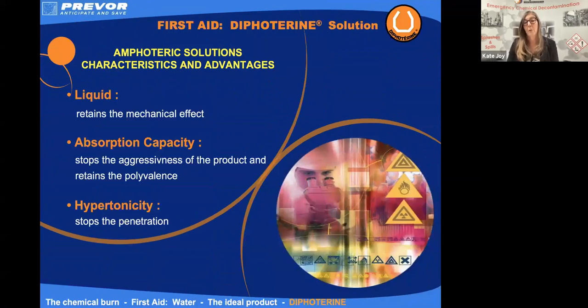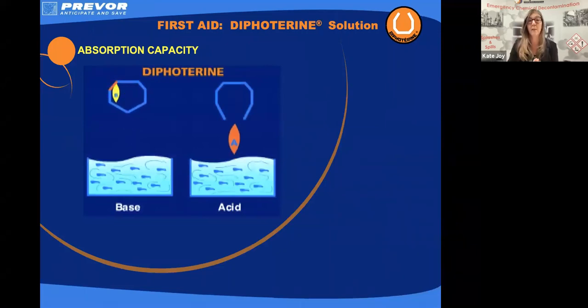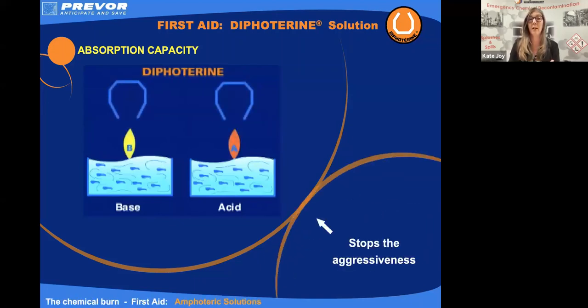Amphoteric solutions are our third option with first aid. They're now what the Faculty of Pre-Hospital Care and the British Burns Association recommend as first line decontamination. They've got a hierarchy: amphoteric solutions are first, then hypertonic saline, then saline, and then water — water is our final choice. Amphoteric solutions are still liquids and retain that mechanical washing effect, but they're an active wash. They've got a chemical absorbent within the solution which immediately stops the aggressiveness of the chemical. In the case of diphoterin — which is the amphoteric solution on the market — it's hypertonic. The diphoterin molecule has the ability to attract, bind, and render harmless the aggressors of the chemicals we talked about — so we've got those six different aggressors: acids, alkalis, oxidizers, reducers, chelators, and solvents.